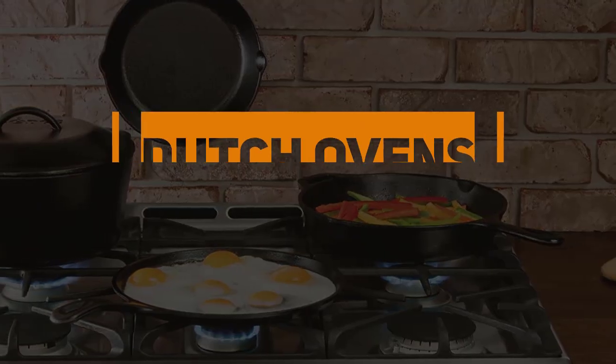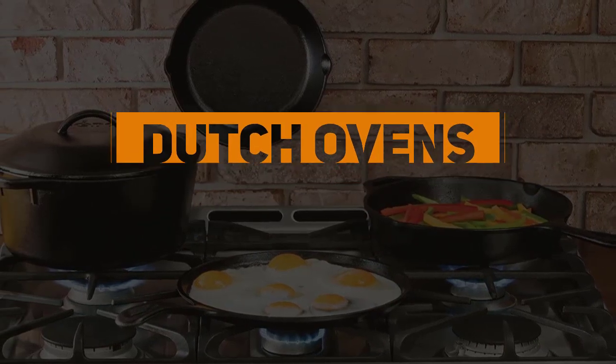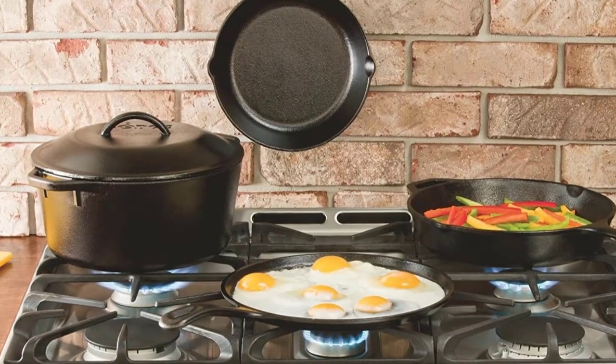In this video, we will discuss the top 5 best Dutch ovens in 2022. So let's get started.